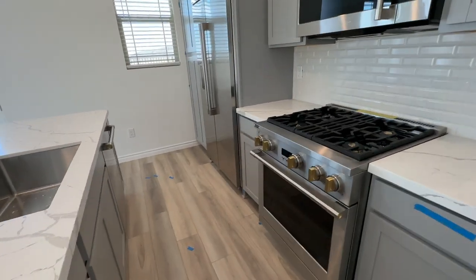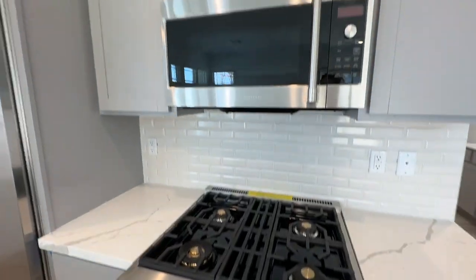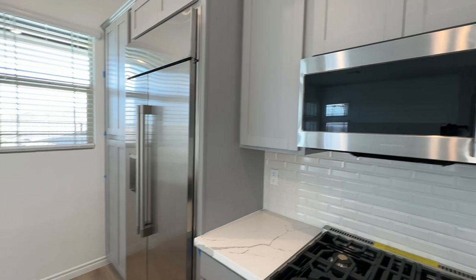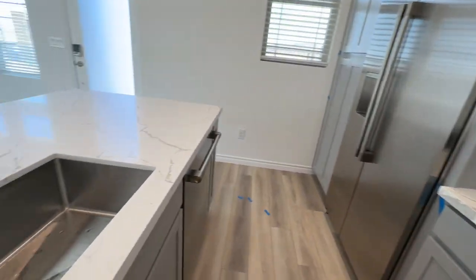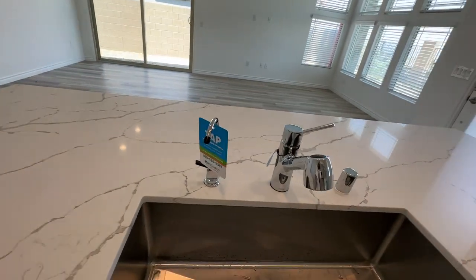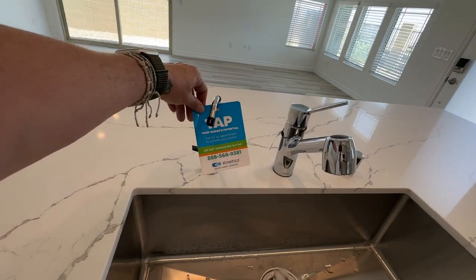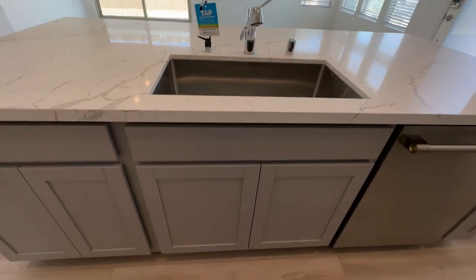The GE Monogram appliances are awesome — this kind of built-in refrigerator. A large basin sink and it will come with Kinetco; all you have to do is call for the water filtration system.